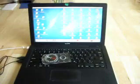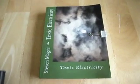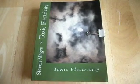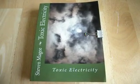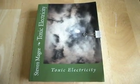So there you have it — very, very strange magnetic fields around laptop computers. If you want to find out more about the toxicity of electricity, including laptop computers, you'll find it in this book called Toxic Electricity. I wish you the very best of health. Thank you.